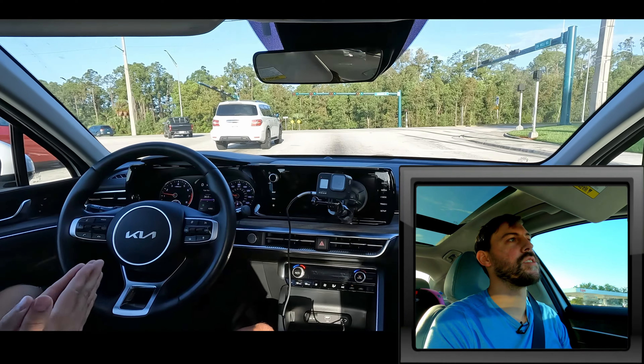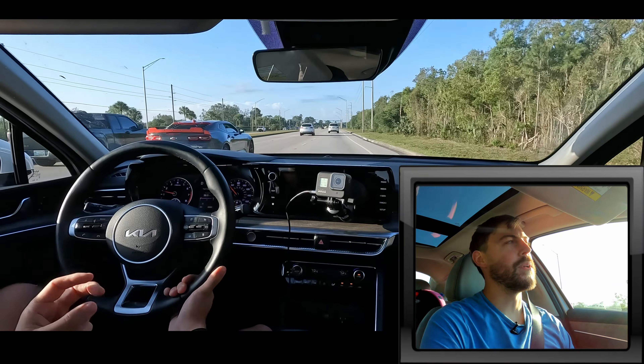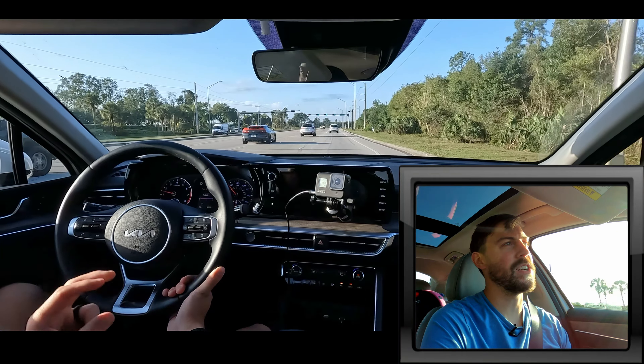Thank you so much for asking those questions. Thank you to my members. Subscribe if you want more Japanese and Korean auto news — signing out from the 2022 Kia K5 with the new logos on it. I'll catch you in the next one. Thank you so much for watching and peace out.